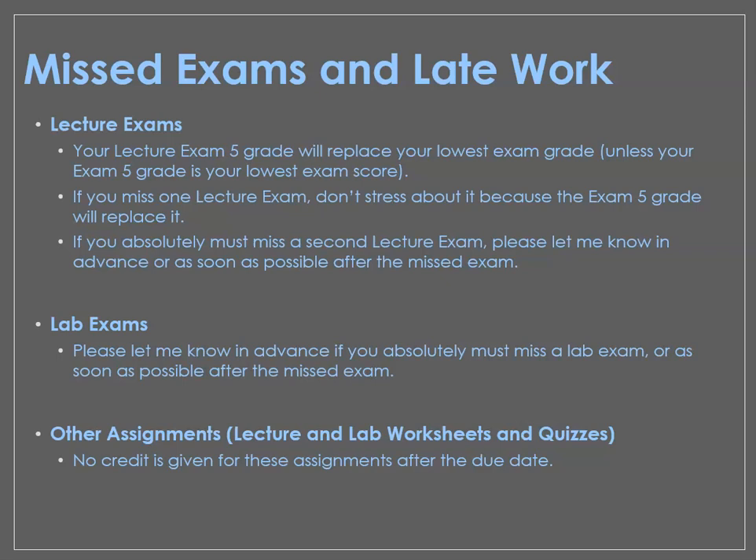If you're in a situation where you absolutely have to miss a second lecture exam, please let me know in advance if you can, and if not, let me know as soon as possible after the exam closes. I'm new to Piedmont Tech and I'll have to figure out what to do in that situation. We'll work with you as much as we can if there's a really good reason you had to miss a second exam. This is a short class and there's a lot going on — we've got a lot of cases of COVID-19 in our state. If something's going on for you, please let me know as soon as you can so we can work around it and minimize the impact on your grade.